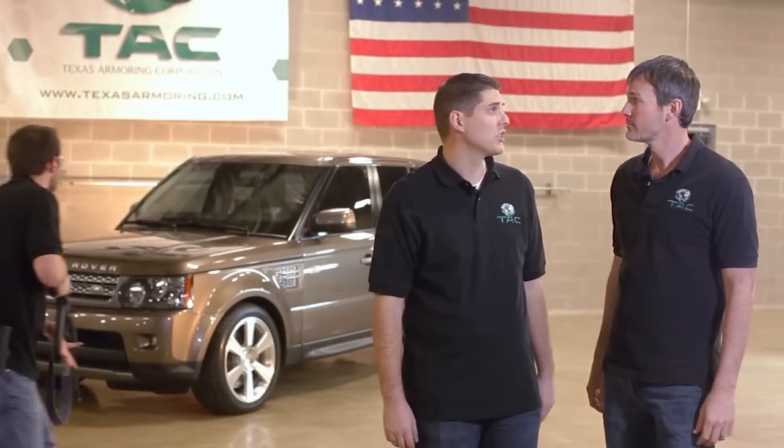So this vehicle's ready to go now, right? Yeah, this vehicle's finished. We're actually planning on shipping it tomorrow.